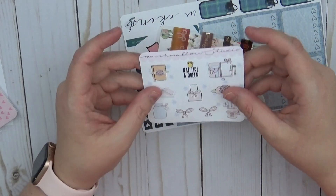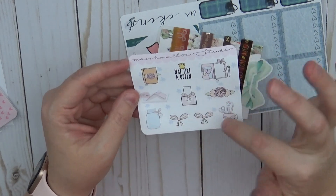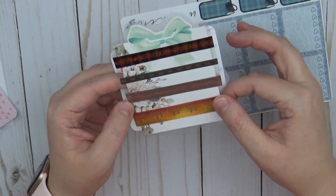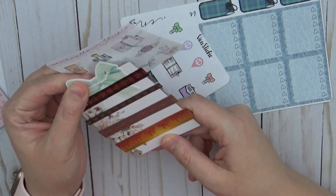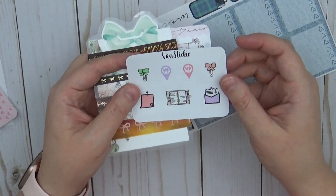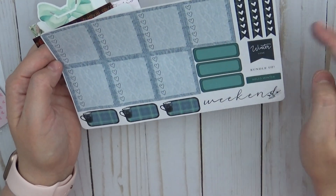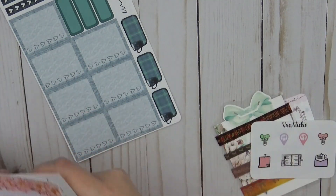We have a sampler from Marshmallow Studio with little bows — that's really cute. Then she sent along some amazing washi; I'm pretty sure most if not all of it is from Simply Gilded, so thank you girl, you sent some good washi. Then we have Van sticky freebie, a full box checklist, some half boxes, and a weekend banner. It's really pretty — thank you so much Lynette!